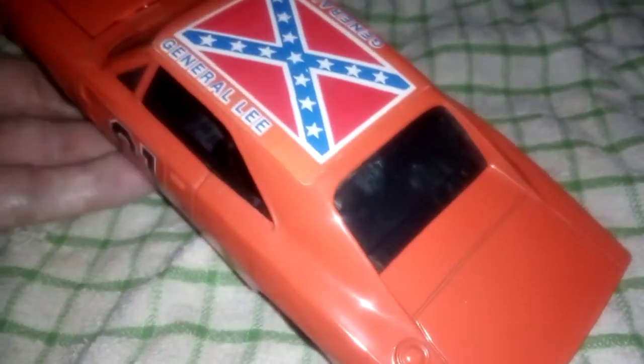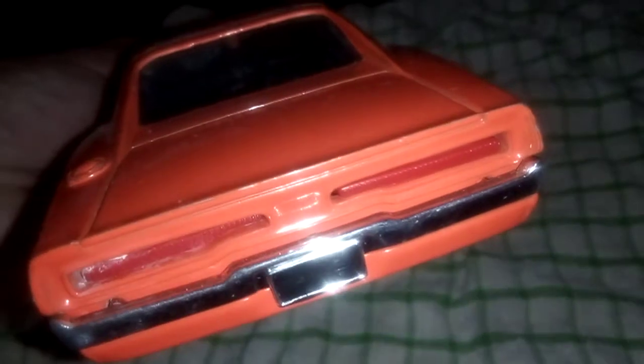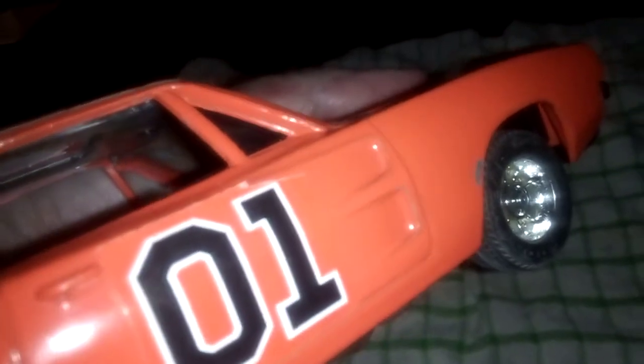I thought it was a pretty nice piece to show — a bit of retro, something I haven't covered before. Dukes of Hazzard. You can see just a small bit there, but most of the ones I've seen were absolutely wrecked.